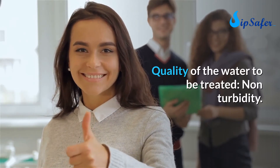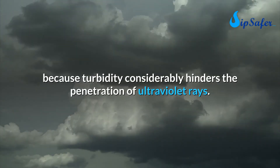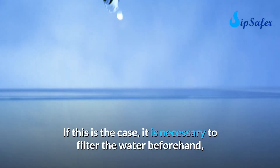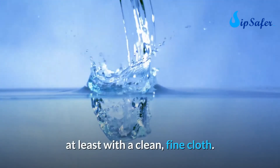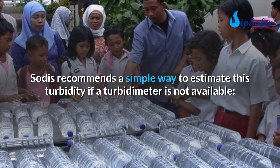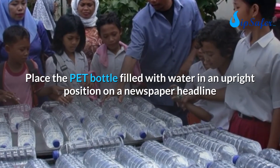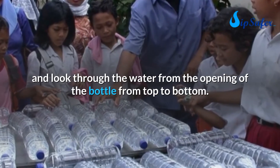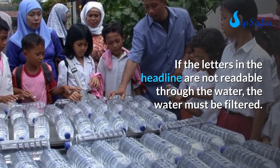Regarding water quality to be treated: non-turbid water is required. Cloudy water is unsuitable because turbidity considerably hinders the penetration of UV rays and must be filtered beforehand, at least with a clean fine cloth. A simple turbidity test: place the PET bottle filled with water upright on a newspaper headline and look through the water from the top. If the letters are not readable through the water, it must be filtered first.